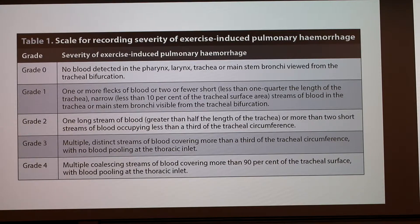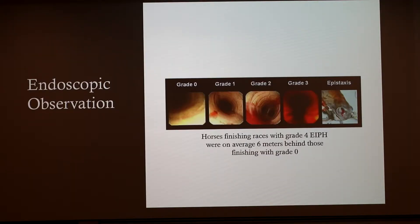This is the severity scale. They grade it on a four-number scale — zero being normal, and four being so severe that they're actually seeing blood pooling in the thoracic inlet. Horses that get to that point are having really bad performance compared to horses at level zero. At grade zero there's normal coloration with no blood. Grade one shows a couple little traces of blood. Grade two shows blood starting to cover the outside. Grade three is almost completely clogged. Grade four is where we also start to see epistaxis.